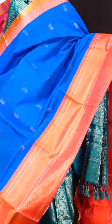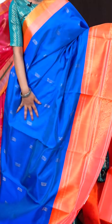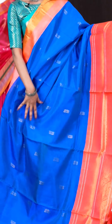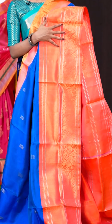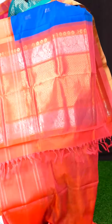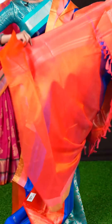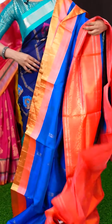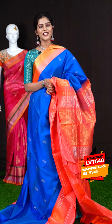Look at this colour combination — it's a royal blue colour with peach colour combination. All over it's plain with peacock antique golden zari booties. The big border is in contrast peach colour with golden zari and blue zari lines designer work. The pallu is a fancy designer pallu in contrast colour. The blouse is a contrast plain blouse with border. The item code is LV7540 and the price is 9,945 rupees only.